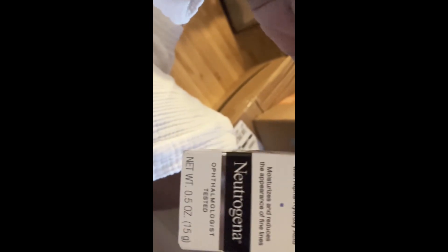Y'all, this was so expensive. I really thought this was gonna be like a big bottle. Oh my goodness, that's so tiny for the price. Oh my goodness, are you kidding me? They got me messed up.